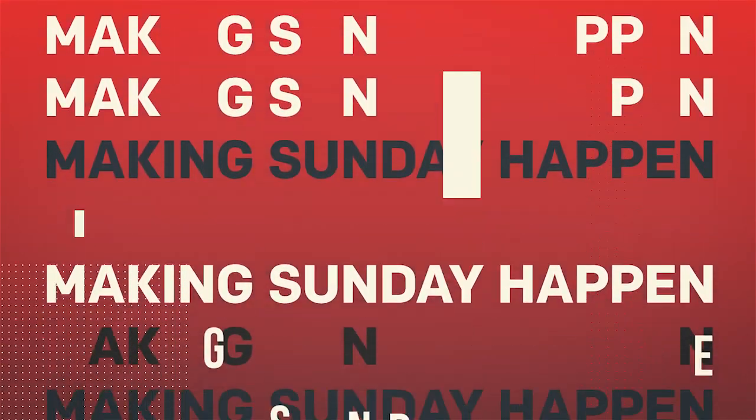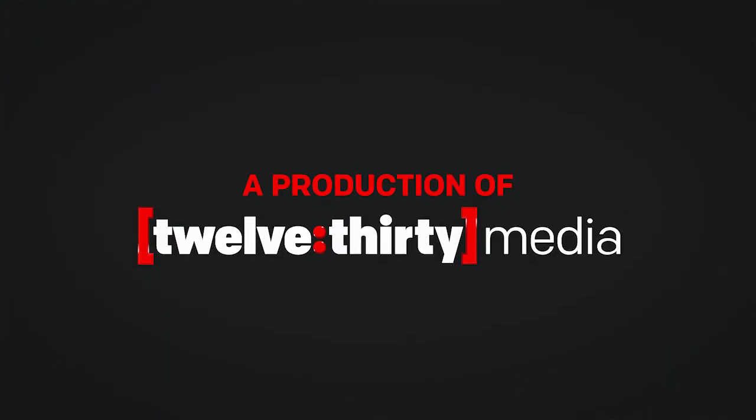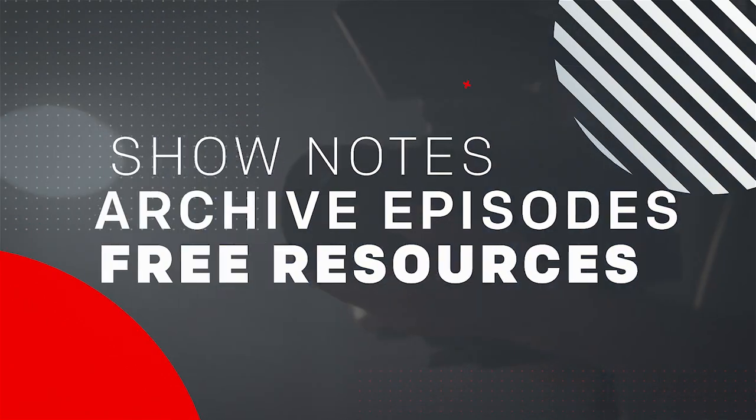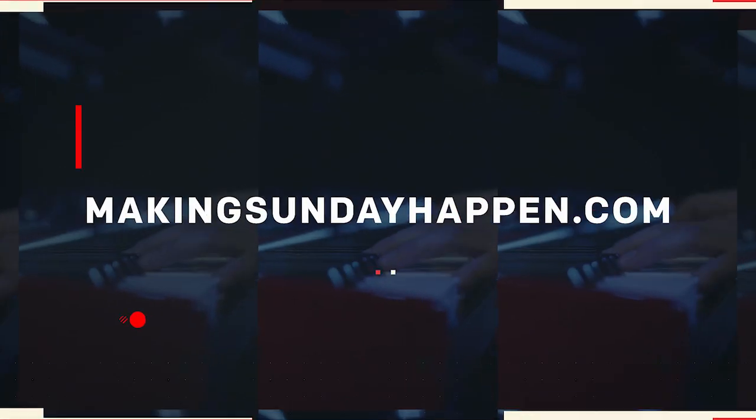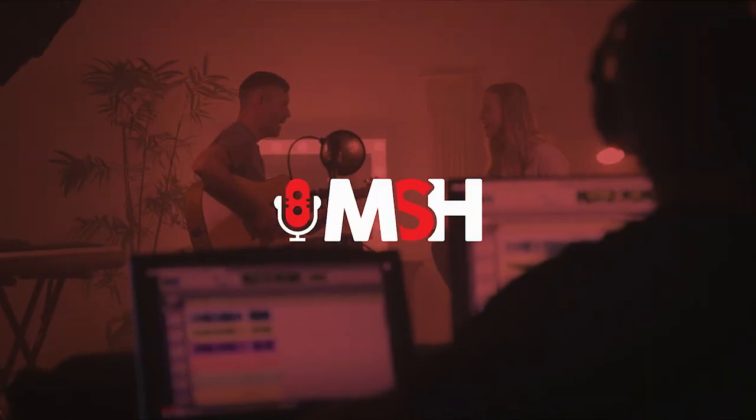Making Sunday Happen is a production of the ministry of 1230 Media. For show notes, archive episodes, and more free resources for your church, visit makingsundayhappen.com.